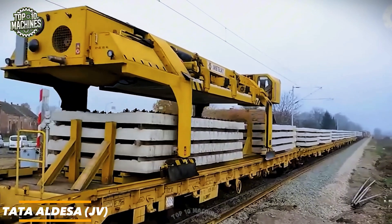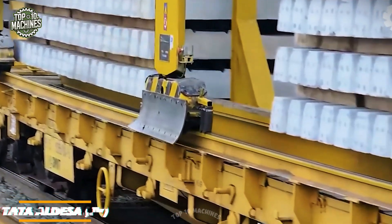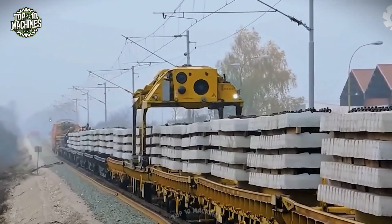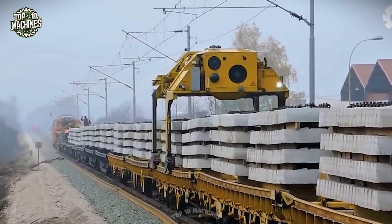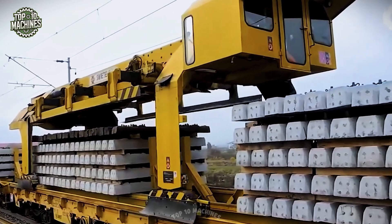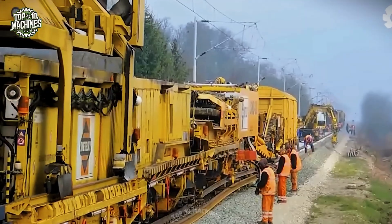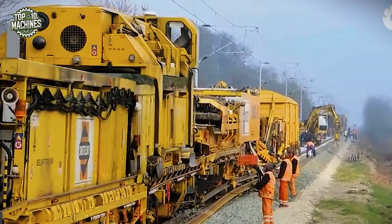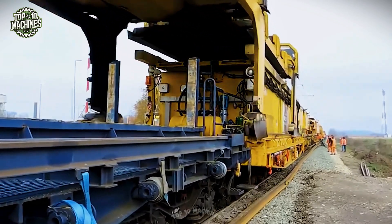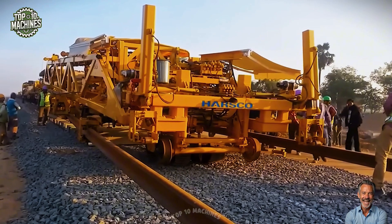This massive machine from Tada Aldisa is part of a high-performance rail infrastructure system, likely used in track laying or slab installation operations. Built for large-scale railway construction, it features a robust hydraulic platform, high-capacity cooling units, and precision engineering for consistent output across long distances. With components from Fulltas and powered support systems, it ensures efficient, safe, and uninterrupted rail alignment work even under tough environmental conditions — a key player in modernizing transportation corridors.